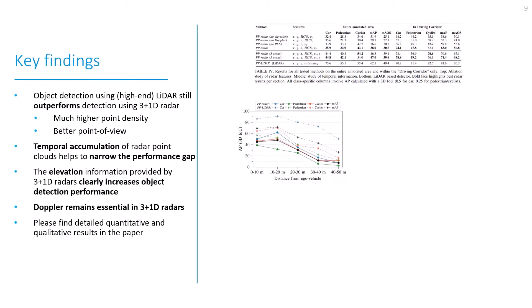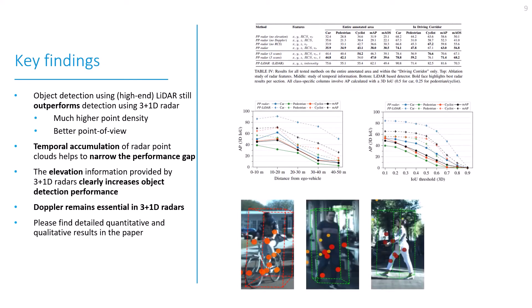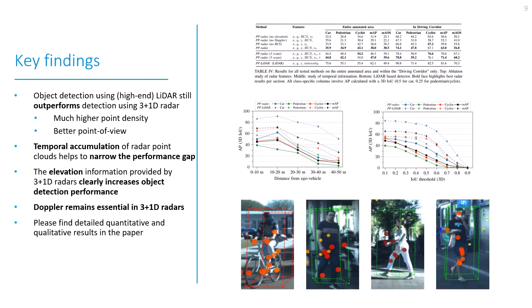Our results show that object detection using a high-end LiDAR still outperforms object detection using a 3+1D radar. Possible reasons are the much higher point density and a better point of view of the LiDAR sensor. However, temporal accumulation of the radar point clouds helps to narrow this performance gap. The elevation information provided by 3+1D radars clearly increases object detection performance, while Doppler remains essential in 3+1D radars as well.